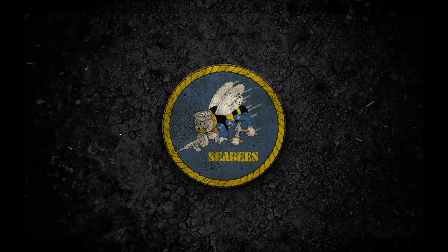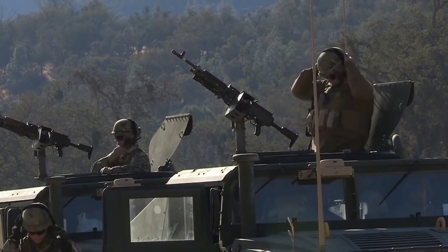U.S. Navy Seabees. What's up everyone? General Discharge here. If this is your first time with us, our voices are disguised so we can give you information on just about anything without being detected.